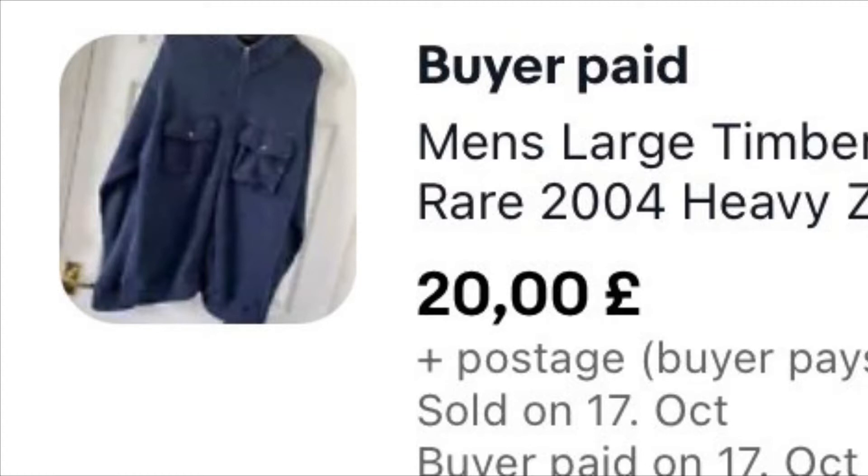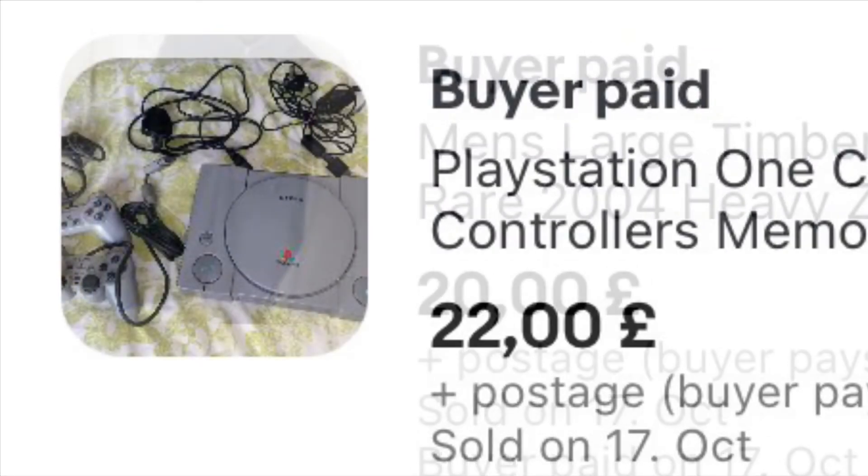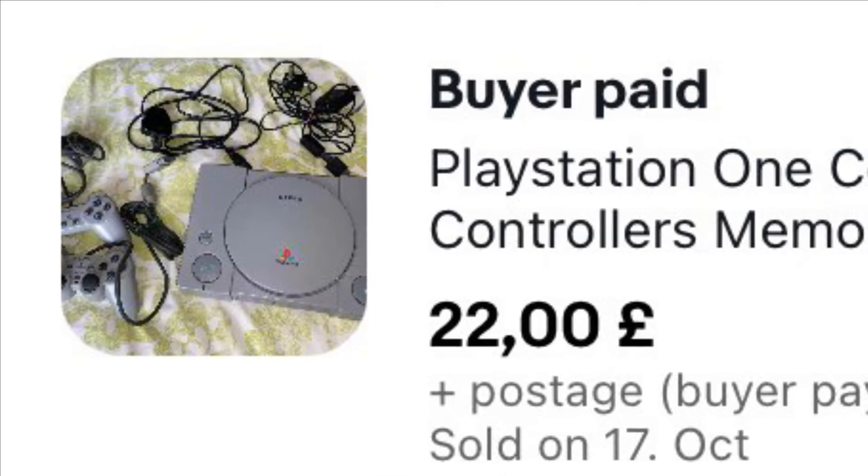This is a large Timberland jacket — well, a jacket slash jumper. It's from 2004, heavy zip cotton in blue. Rob paid about £8 for it, and it wasn't a massive long time ago — about a year. We got £20 plus £4.99 postage.